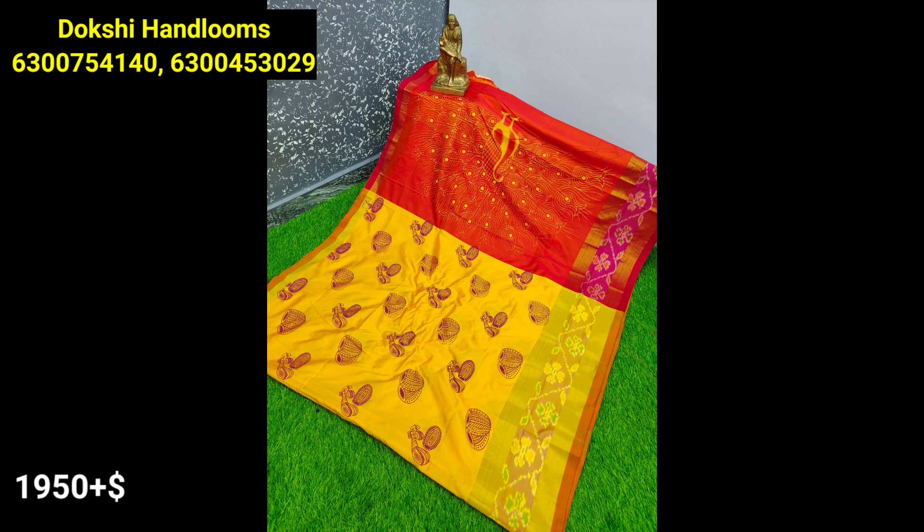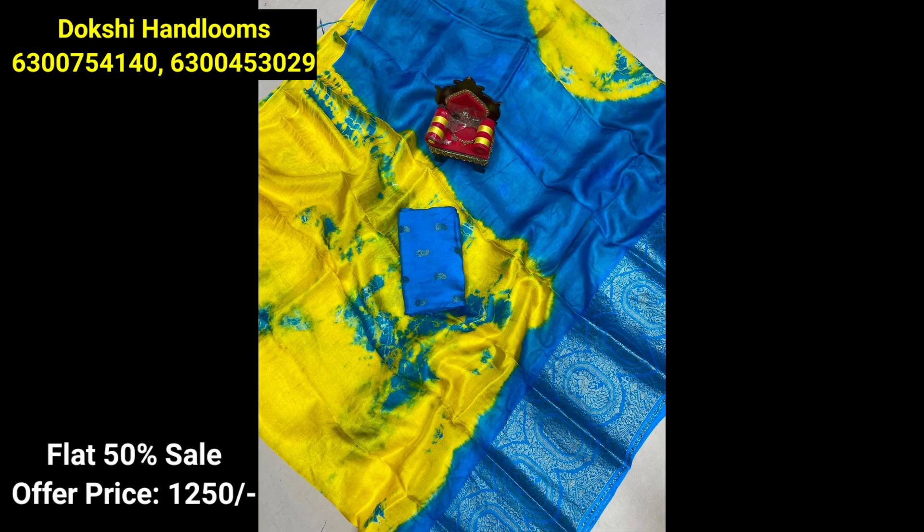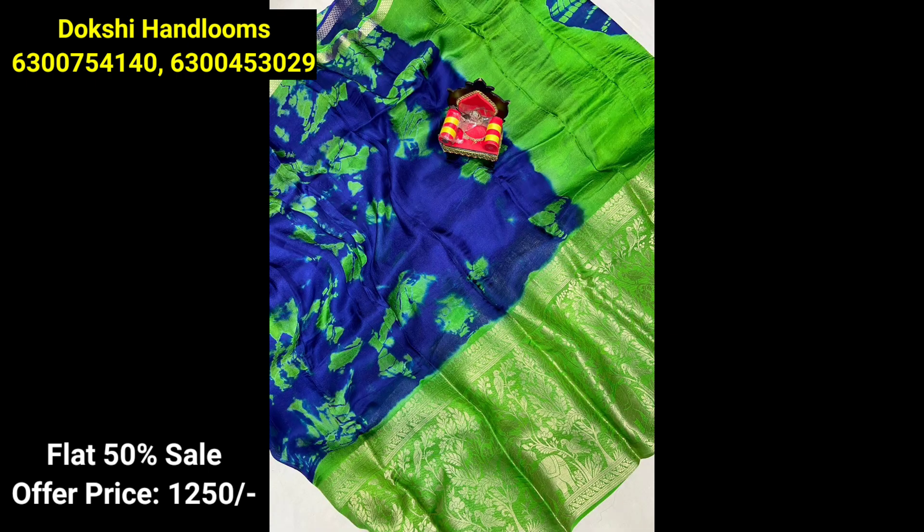I will show a very fancy Mangalagiri style. We will also see this collection in the description. We will also see the details in the description of the sari collection, including collections in the flat 50% sale.